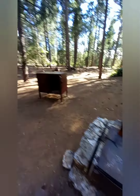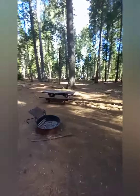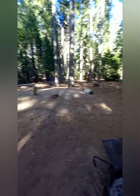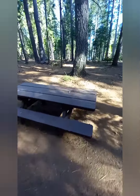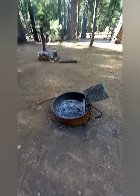This campsite has a bear box — not all of the campsites in this campground have bear boxes. We do have this really nice bench and some really nice campfire spots.